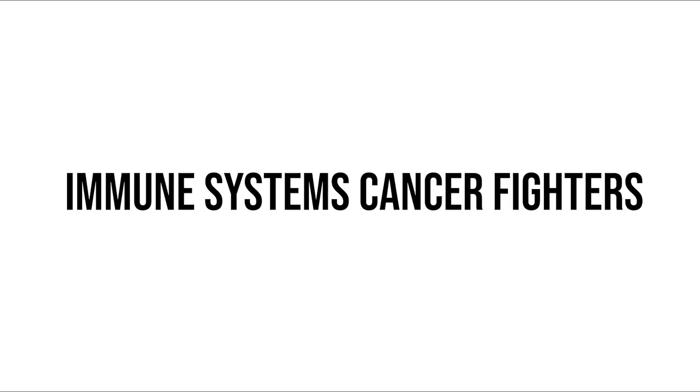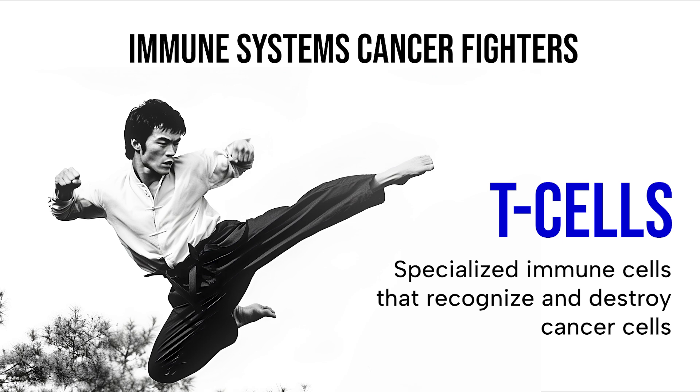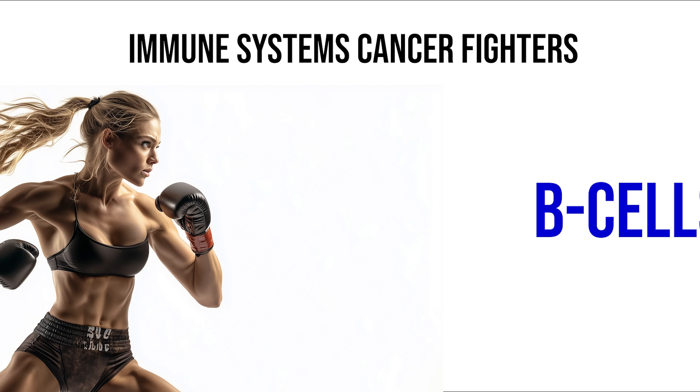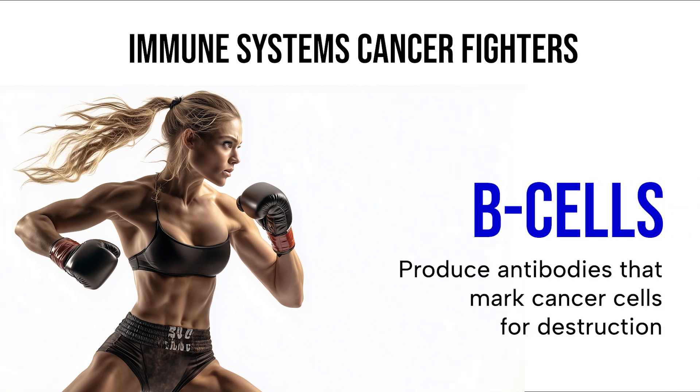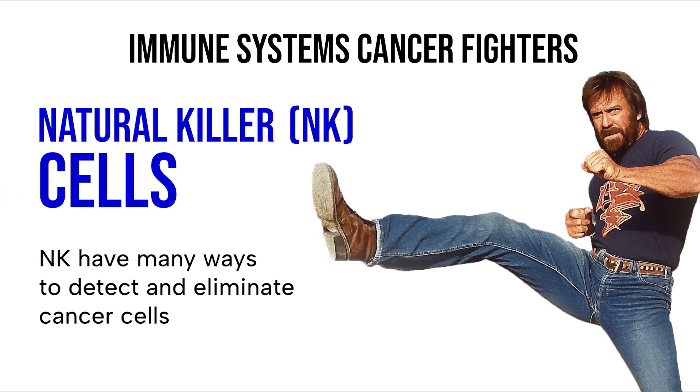Let's recognize three key cancer fighters. T-cells: these specialized immune cells can recognize and destroy abnormal cells, including cancer cells. B-cells produce antibodies that can mark cancer cells for destruction. Natural killer cells — true to their name, they are able to detect and eliminate abnormal cells in a variety of ways.